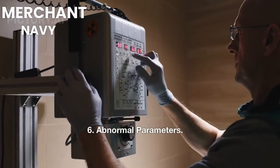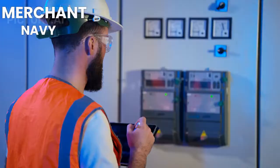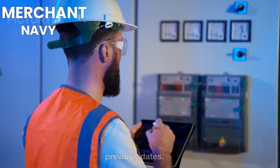6. Abnormal Parameters. Abnormal or fluctuating parameters are mainly related to machinery faults. It's important to keep track of all machinery parameters on board ships by comparing the readings in the logbook to the data of previous dates.